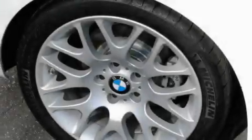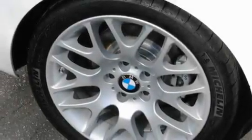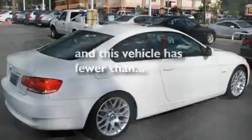Additional features include front fog lights, a traction control system, a rear window defroster, and this vehicle has fewer than 7,000 miles on the odometer.